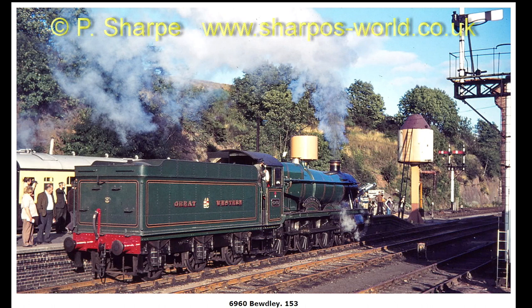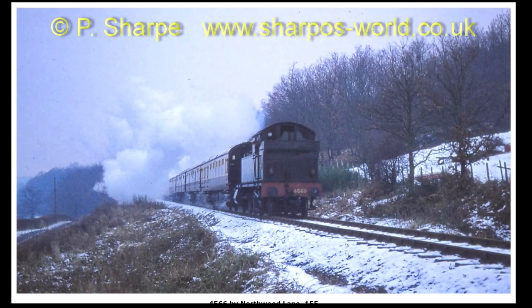6960 at Bewdley. 4566 between Northwood Halt and Bewdley, passing where that mobile home park is.